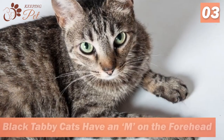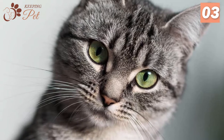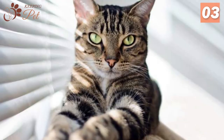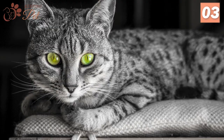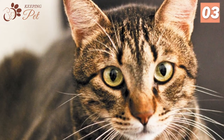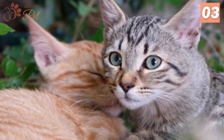Number 3. Black Tabby Cats Have An M On The Forehead. All Tabby Cats, including Black Tabby Cats, have an M marking carved on their foreheads. Where science says that the unique marking is coded in Tabby's DNA, legends have a different story to tell. There are three popular legends associated with the M marking: the first says it came from the Egyptian Mau, the second claims Mary bestowed it on Tabby Cats, and the third tells the tale of the cat and Prophet Mohammed.